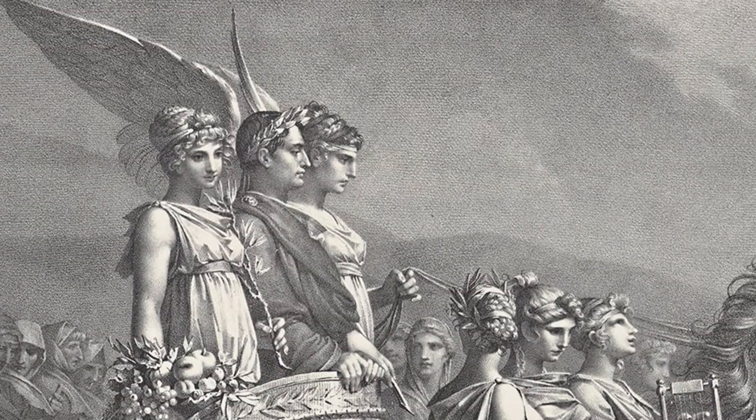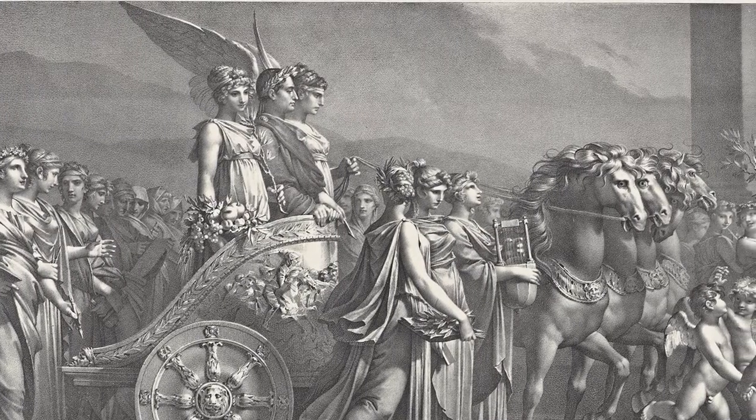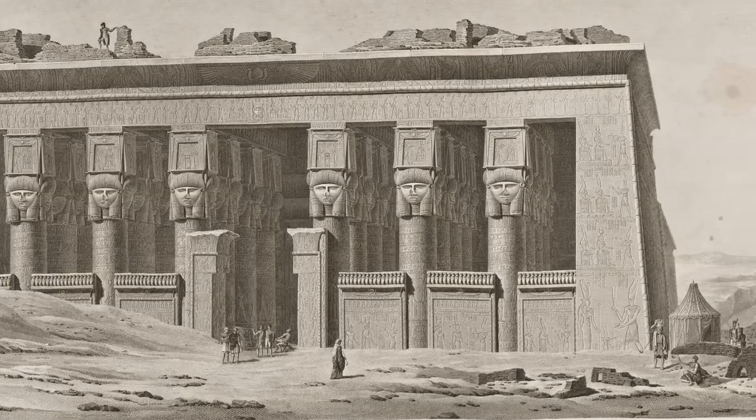Napoleon had imperialist ambitions. He wanted to act like an ancient conqueror, and he often fashioned himself as one. He and an army of over 30,000 men and 150 savants — architects, artists, engineers, and surveyors — went to Egypt in 1798 to conquer Egypt.